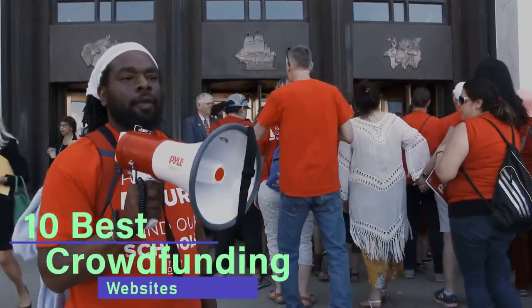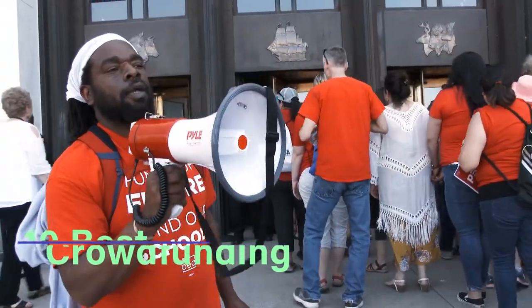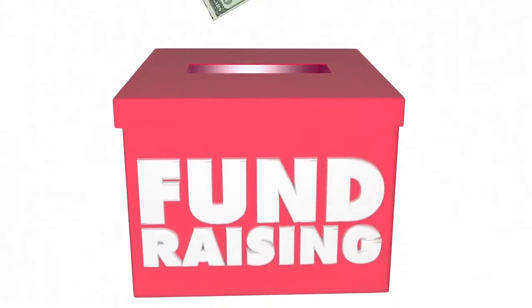10 Best Crowdfunding Websites. Welcome to Online Monsters! Today in this video, we are going to talk about 10 Best Crowdfunding Websites.